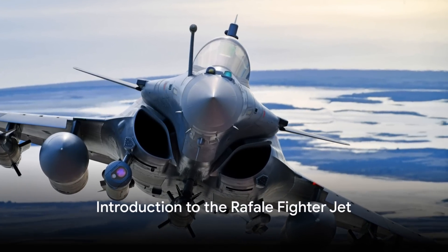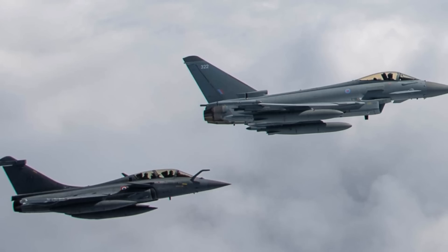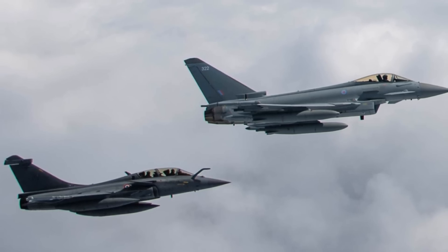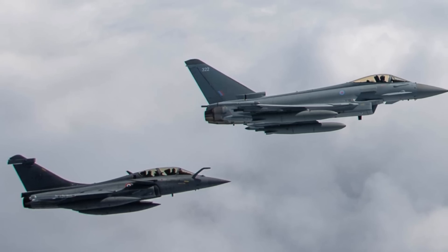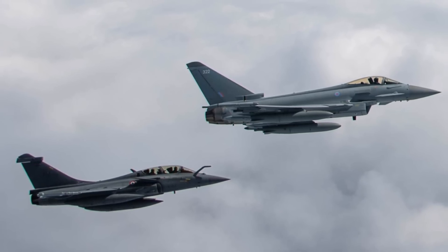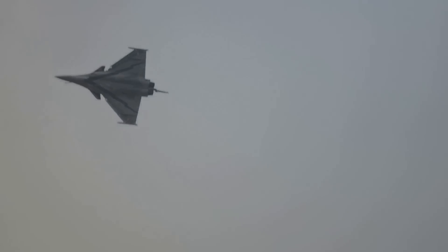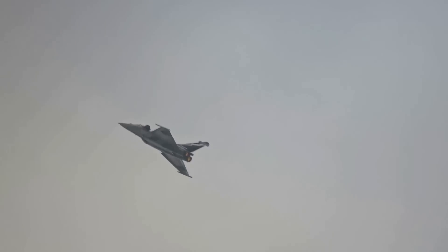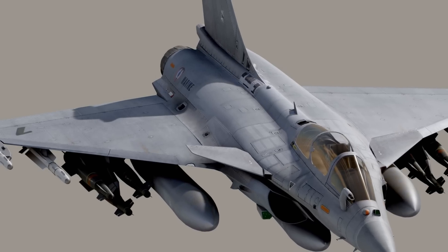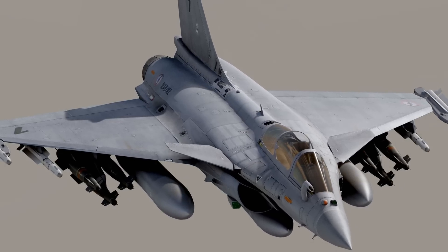Ever wondered what makes the Rafale fighter jet a formidable force in the world of aviation warfare? Meet the Rafale, a multi-role fighter aircraft designed and built by Dassault Aviation. A twin-engine canard delta wing marvel, the Rafale is a testament to French engineering prowess. Its inception has marked a significant milestone in aviation history. Today, it is not just France, but several countries worldwide that trust the Rafale for their defense needs.